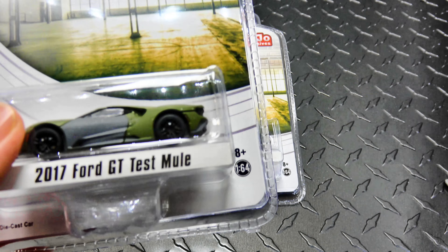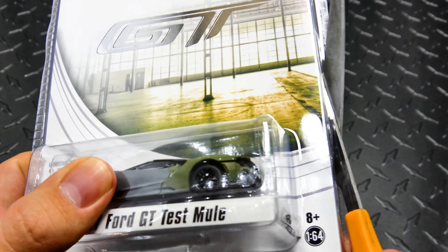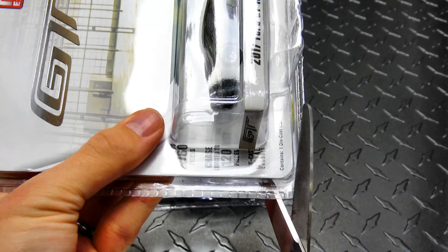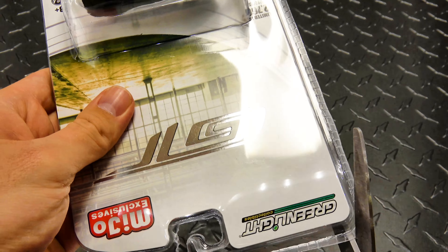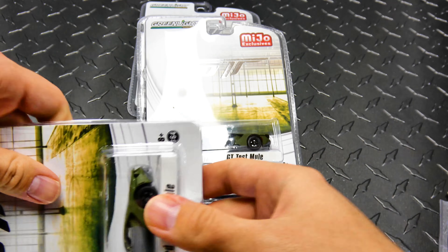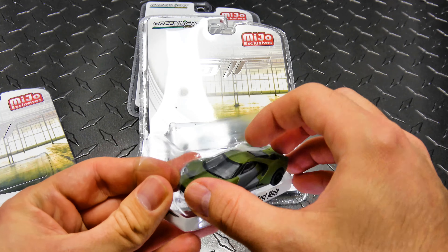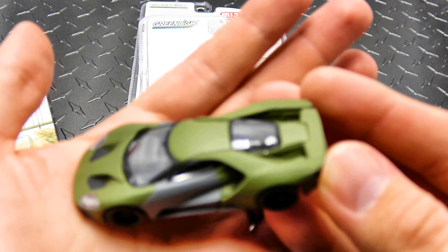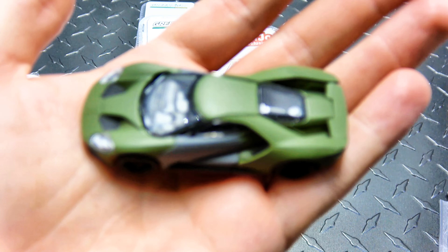I bought two of these, so I'm gonna cut one open to take a look at the details up close and personal. It's limited to two thousand seven hundred and sixty pieces, with the raw limited to one hundred and twenty.